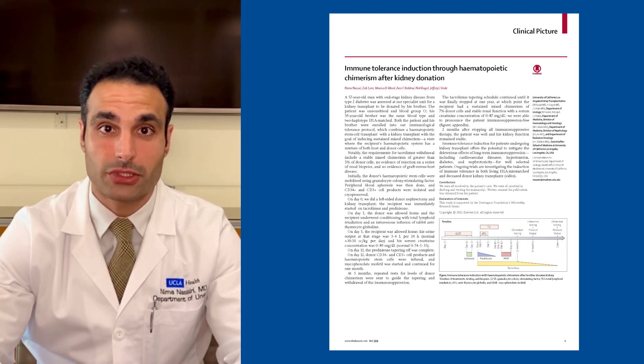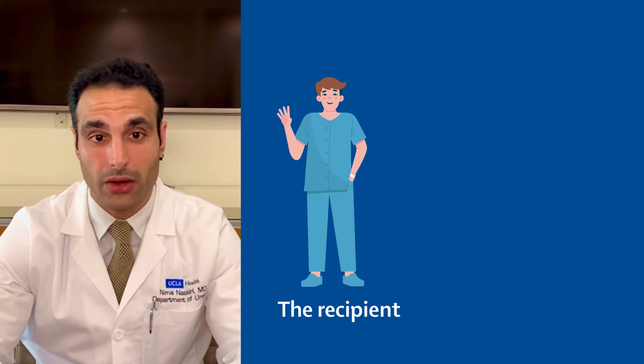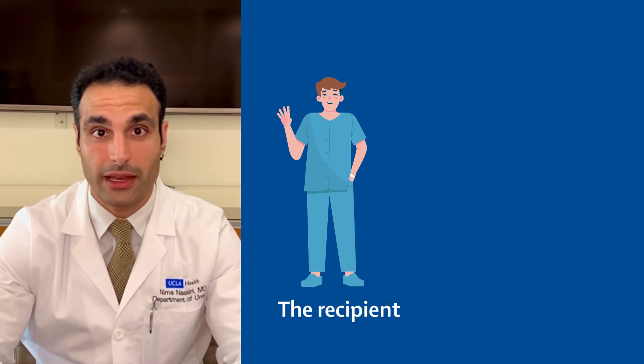At UCLA, we've established tolerance protocols which allow some patients to be freed from their immunosuppression. In this case, we describe a 57-year-old male with O blood type who has end-stage kidney disease from long-standing type 2 diabetes.